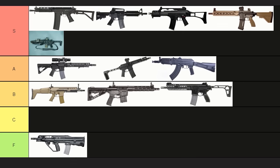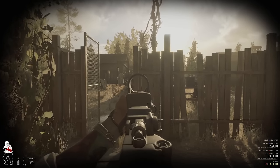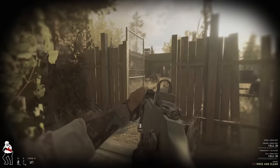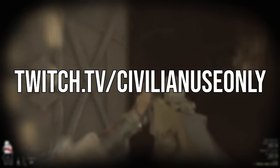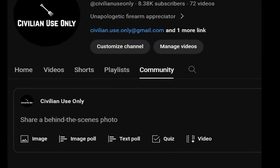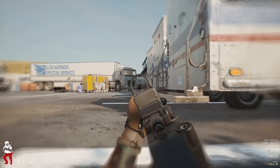So that's all the rifles in Ready or Not. Honestly, you can't go wrong with any of them, so choose your favorite and start putting down suspects. Since I've done a tier list on all weapon categories in Ready or Not, you might be wondering what's next. Well, I'm happy to announce that I will start streaming on Twitch — give a follow if you like, you may get a peek at what I'm working on next. I'll be announcing when I stream through community posts, so stay subscribed. Thanks for watching, and see you next time.